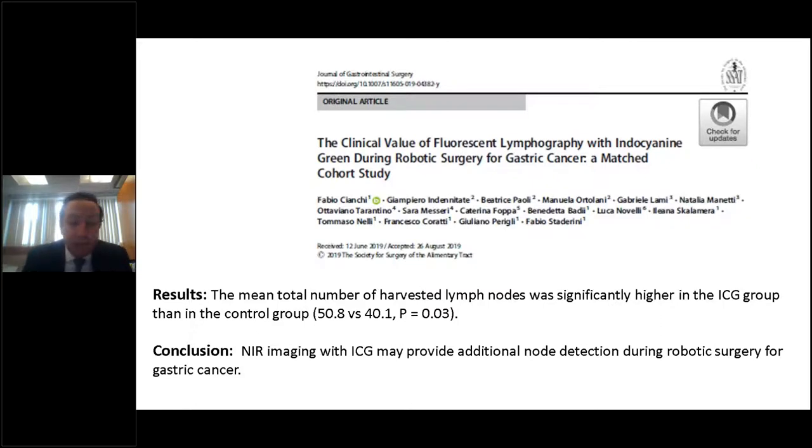What about thinking of ICG in an entirely different way — as a method of identifying lymphatic drainage pathways and tracks rather than individual nodes? Using the fact that ICG can be picked up in nodes for up to three days post-injection, Siankı et al. looked at the mean total number of harvested lymph nodes between a group using ICG and a control group without ICG, both undergoing robotic gastrectomies using the Firefly fluorescence imaging system. They found significantly more harvested nodes in the ICG group and concluded that near-infrared imaging with ICG may provide additional node detection during robotic surgery for gastric cancer.